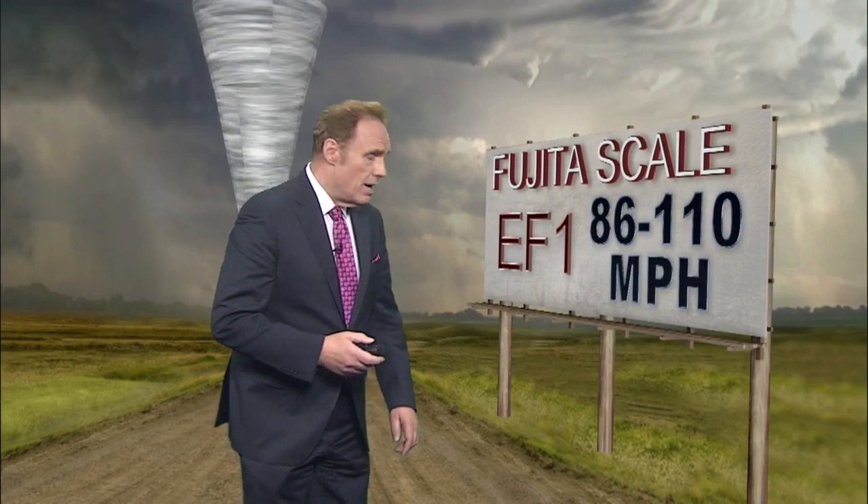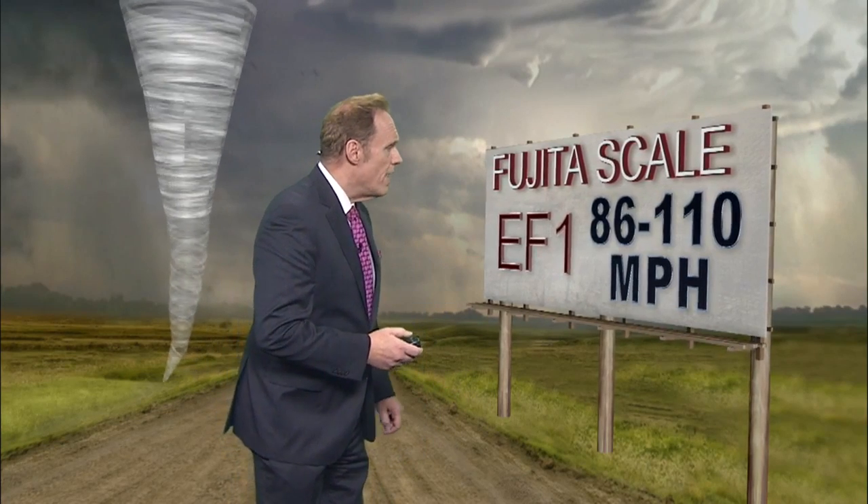When we talk about an EF1 on the Fujita scale, we're talking about winds of 86 to 110 miles per hour.